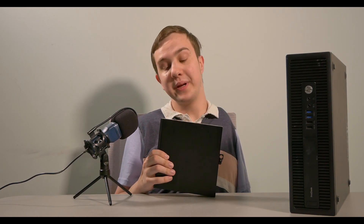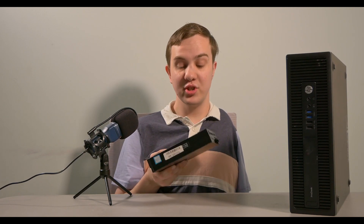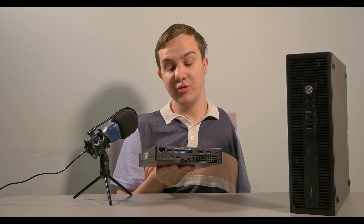It's a one liter PC. It is designed for schools, offices, and any other situation where you need a small form-factor desktop. It has most of the features you'd expect from a larger desktop, including a fairly reasonable amount of I/O on the front and the back.